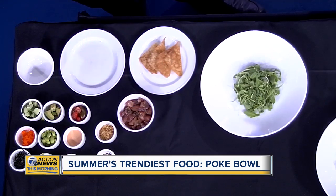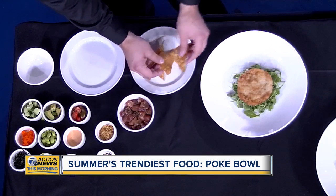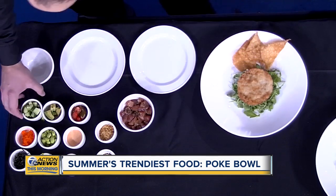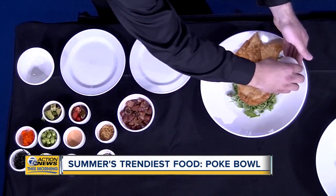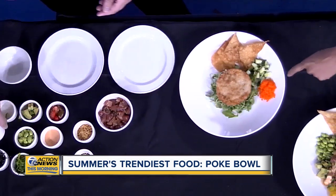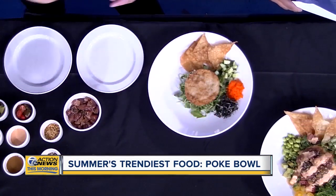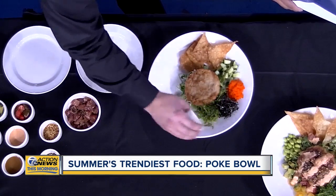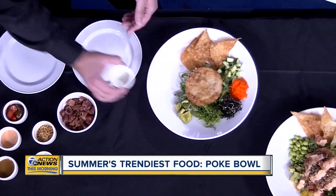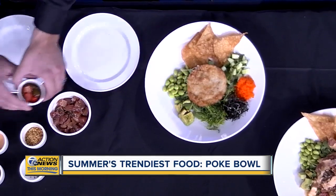How ours sets itself apart is that typically this is going to be made as a rice bowl, but we do a crispy rice cake. Then we're going to take our wonton chips and put them in the bowl. We're going to go around and add our ingredients: cucumbers, masago — that's just fish eggs — nori strips, seaweed salad, avocado, edamame, and baby tomatoes.